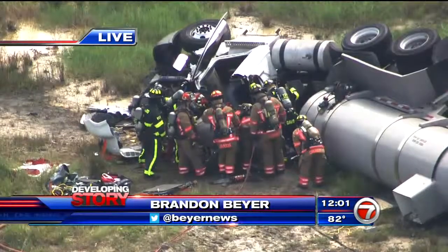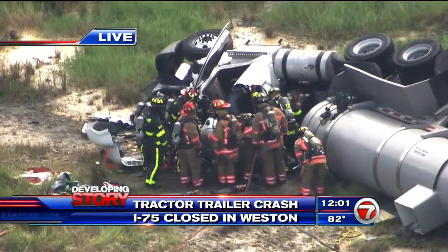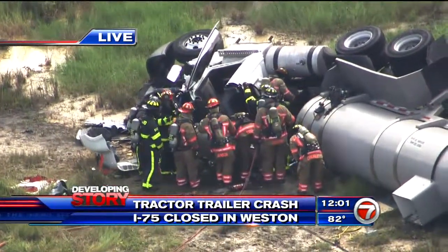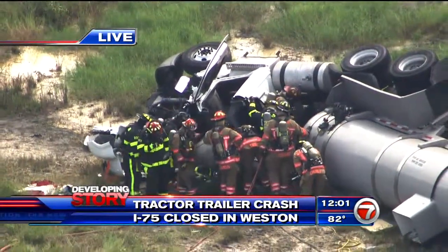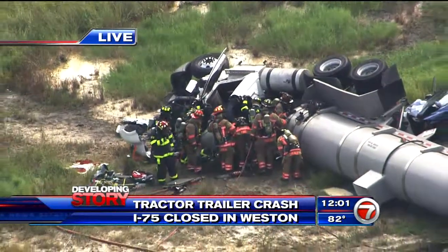Christine just spoke with Florida Highway Patrol to give us an update on the situation. They are still working hard to try to get the driver of this tractor trailer out of the truck that he is stuck in. These are pictures from here at Royal Palm on I-75, where northbound traffic is completely shut down.